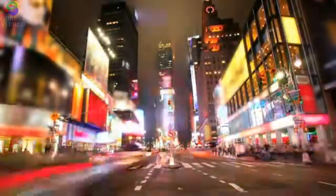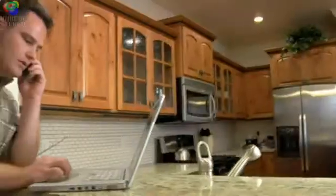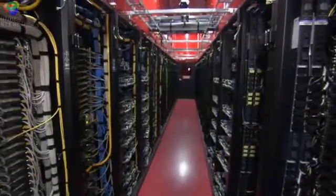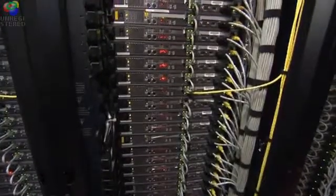Technology is constantly changing, revolutionizing the way we work and live. As more and more people enter the digital workforce for the first time, and others expect connectivity to be a single button push away, it is more important than ever that the data centers working behind the scenes be able to guarantee constant availability and efficiency.